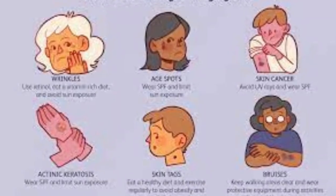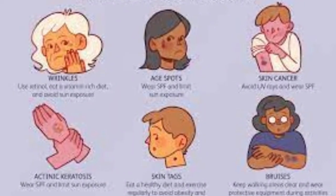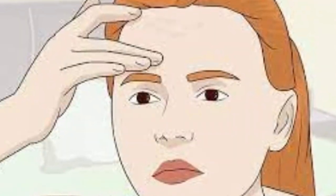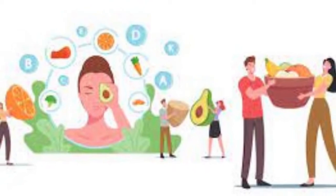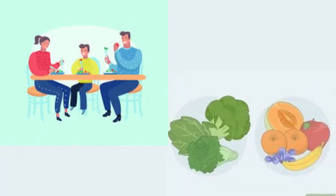But moisturizers only go skin deep, and aging develops at a deeper, cellular level. What you eat is as important as the products that you put on your skin. Your diet could improve your skin health from the inside out.